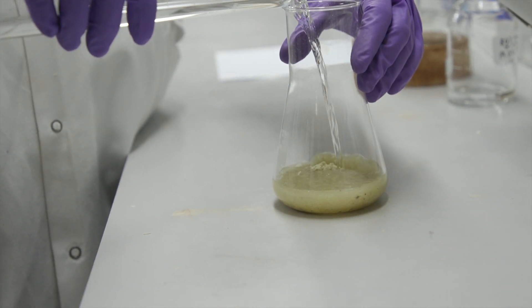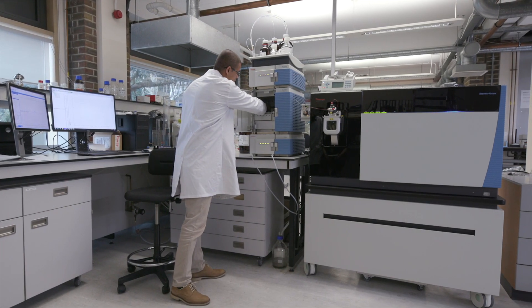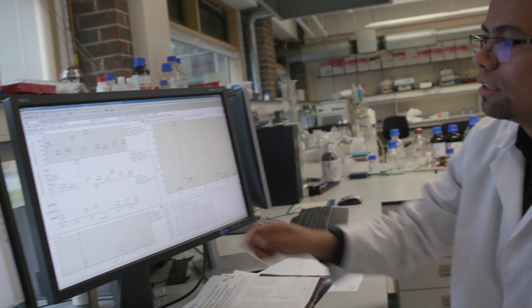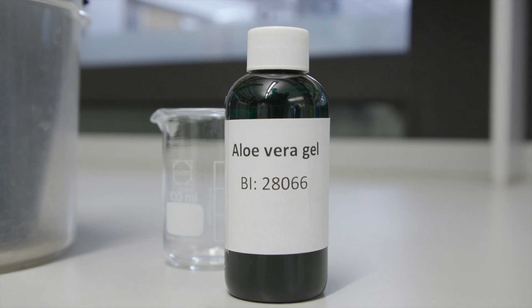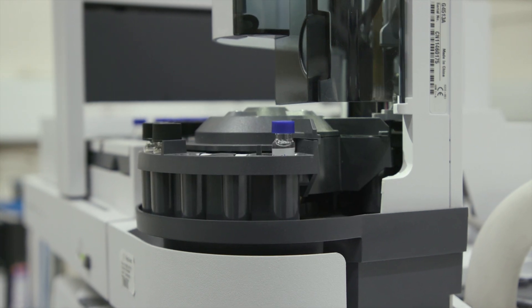Then we will be looking at the quality control. For something like argan oil, which is used in hair products, it's the essential oils and fatty acids that are the key. Here we'll be using gas chromatography to look at the chemistry there. Then we get something like aloe, where it's a group of actually very complex molecules called polysaccharides. We analyze those using nuclear magnetic resonance.